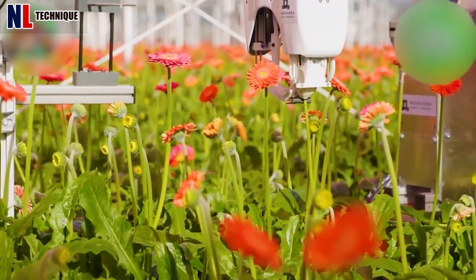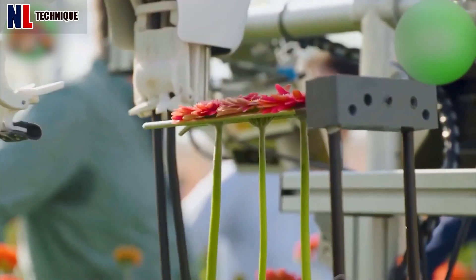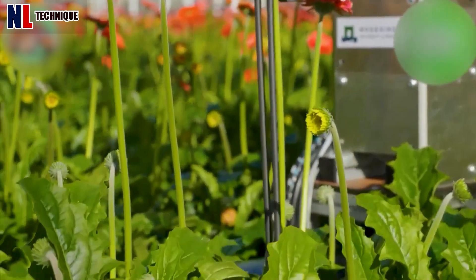These flowers no longer need farmers to care for and harvest them. Now just a robot with specialized machinery is needed — the flowers will be harvested easily without affecting the remaining flowers.